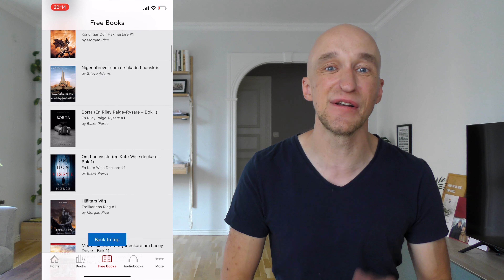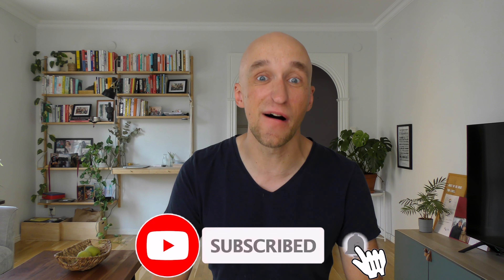They really make it as easy as possible for you to find them. In my overview all the books are in Swedish because I live in Sweden, but wherever you live you're going to find books in your local language. Of course the intention of Rakuten is that eventually you also buy books, but nobody forces you to do that. You can take full advantage of their honestly quite big catalog of free books without ever paying a dime.